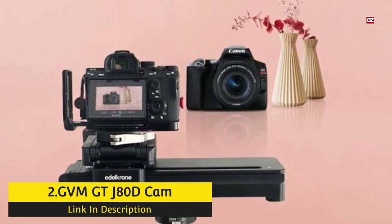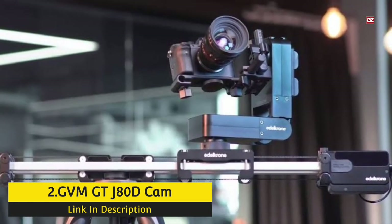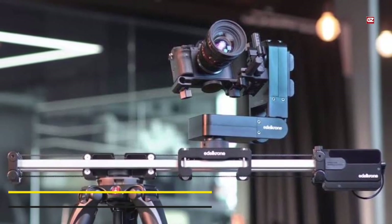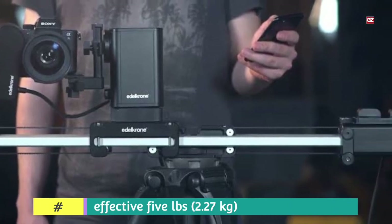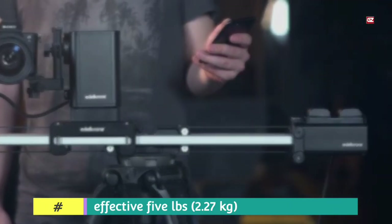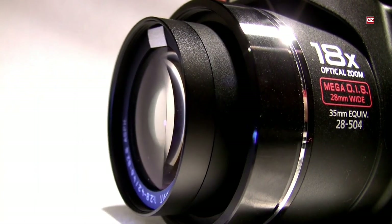Number 2: GVM G-T JD Decam Slider. This 32-inch slider offers a strong carbon fiber construction weighing just 5 pounds (2.27 kg). It is an exceptional choice for large DSLRs with cages or mid-range cinema cameras, and it gives a travel distance of 29 in (74 cm).